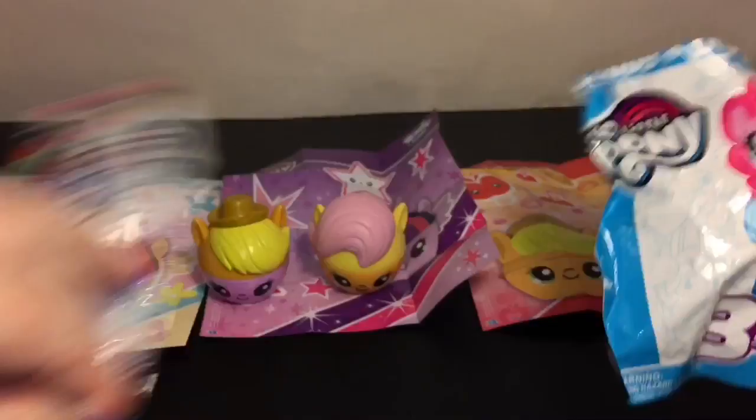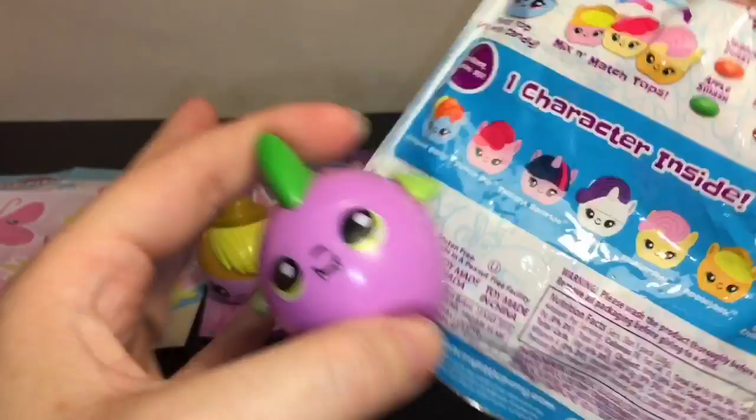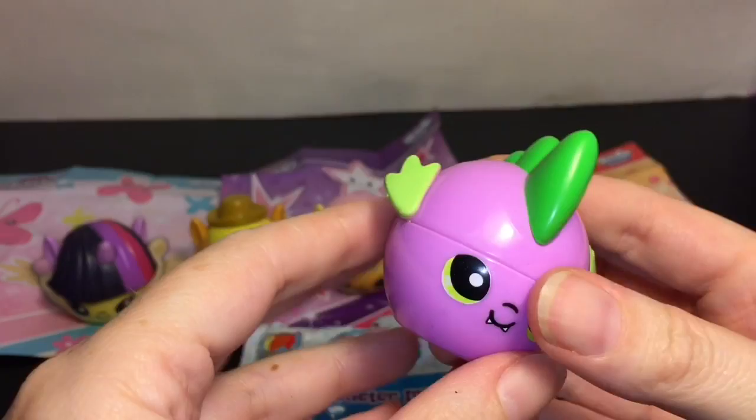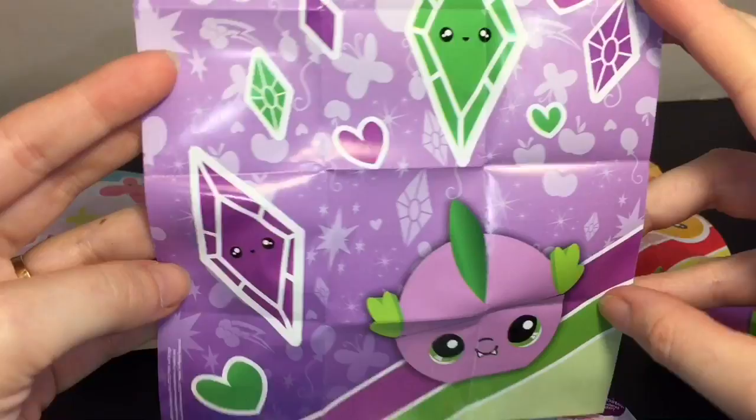We have Spike! So I was right - Spike is the secret character. How cute is he with the two little fangs - they did a really good job on him. Spike's adorable! Let's see the poster - oh, he has diamonds. That's really cute, and I like the purple and green color combo.